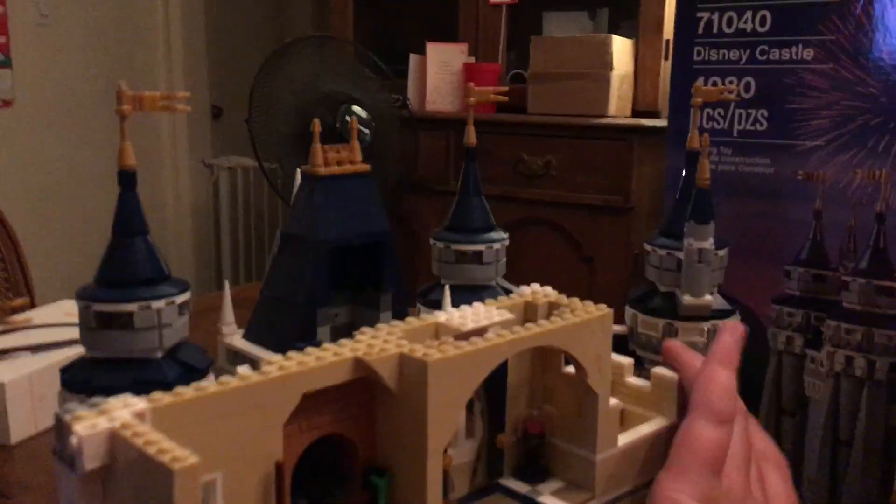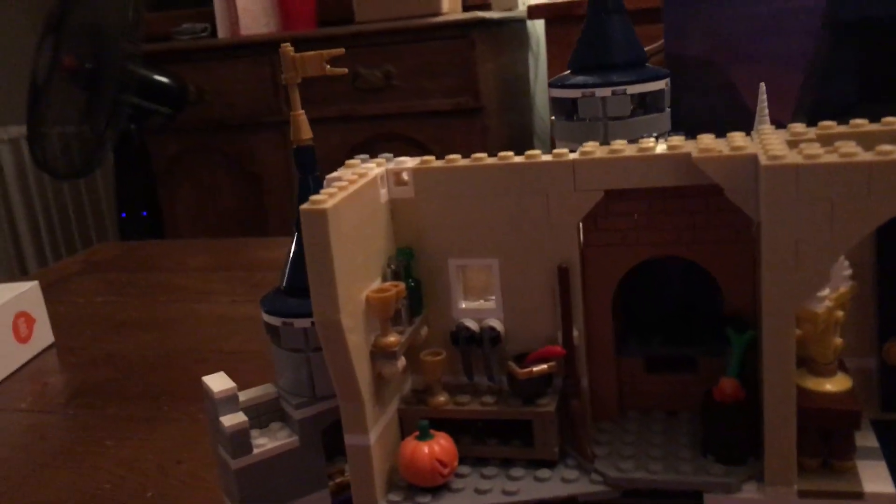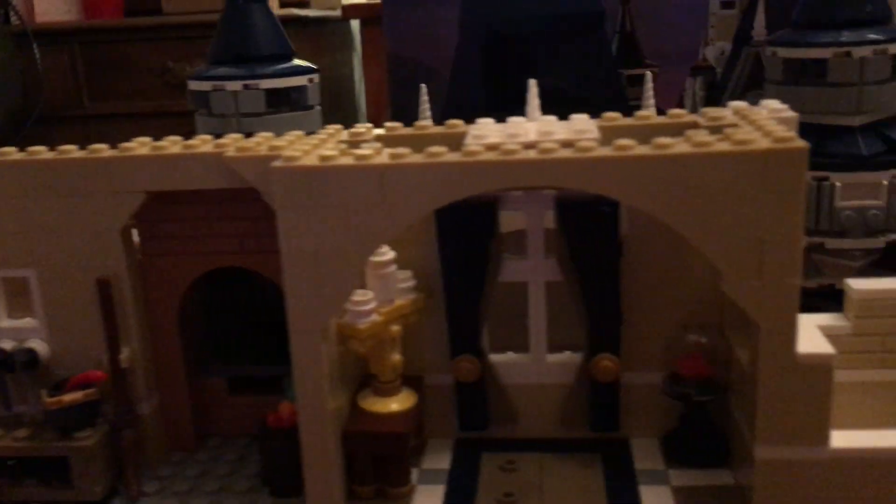In this bag you're also going to get this little area back here. We're starting to — pretty much finishing the second story. You can see there is the kitchen from Ariel, and then there is the area where the Beast hangs out in Beauty and the Beast. My favorite thing about the set is that they included Lumiere.